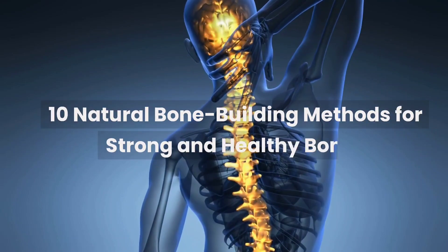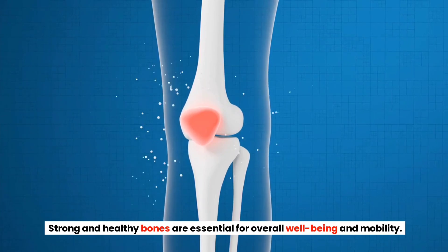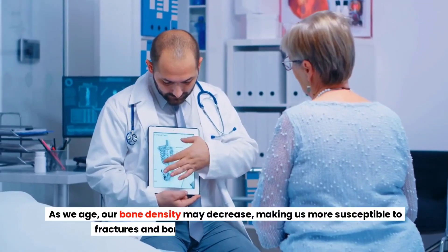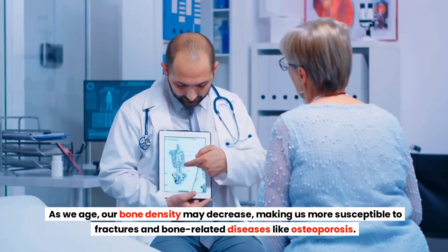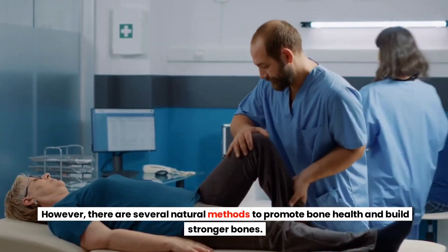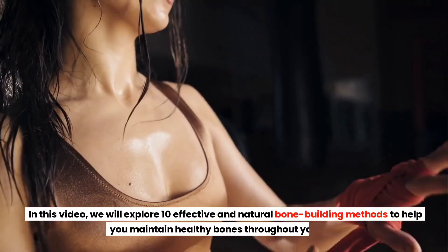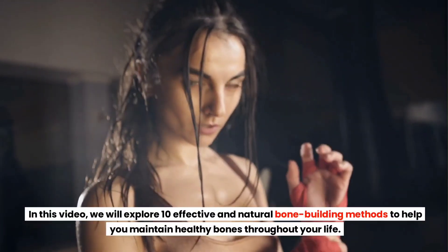10 Natural Bone Building Methods for Strong and Healthy Bones. Strong and healthy bones are essential for overall well-being and mobility. As we age, our bone density may decrease, making us more susceptible to fractures and bone-related diseases like osteoporosis. However, there are several natural methods to promote bone health and build stronger bones. In this video, we will explore 10 effective and natural bone building methods to help you maintain healthy bones throughout your life.